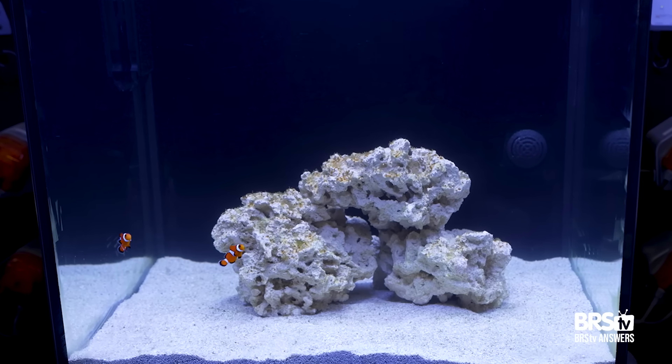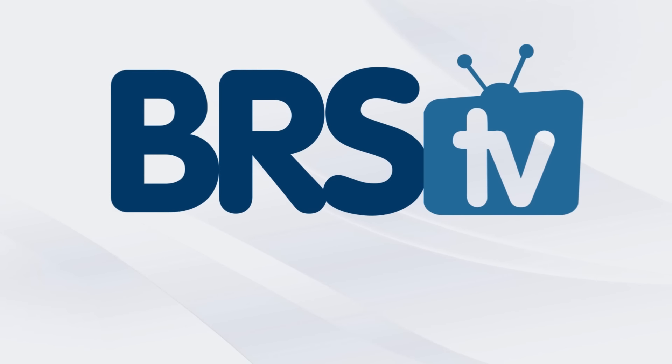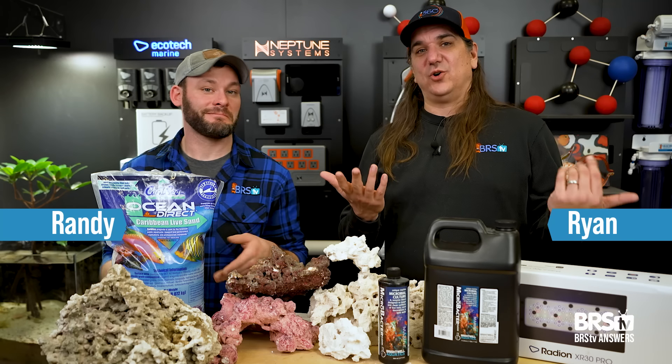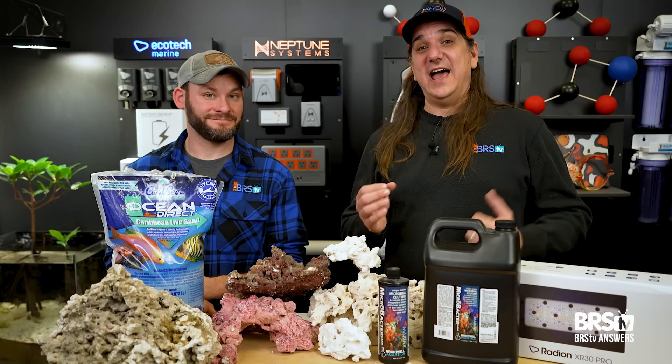Today, cycling a saltwater tank — what are you leaving on the table? We have the 10 questions you didn't know to ask until now. This is BRStv Answers. If you're about to cycle a reef tank or a saltwater aquarium, or even maybe right in the middle of it, these are the questions that today's reefers are asking, and the answers starting with number one.